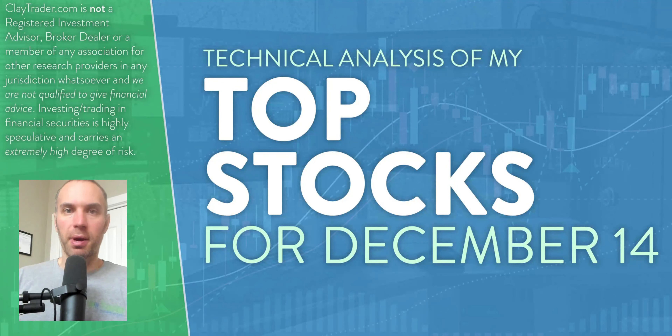Hey, it's Clay at claytrader.com. This will be my top 10 stocks as we head into Thursday, December 14th. This will be a technical analysis breakdown. So if you're someone that uses charts within your trading, or maybe you're just interested in learning more about charts and how they can be used as a tool to help make good decisions as a trader, this will be a video for you.